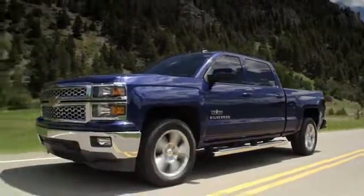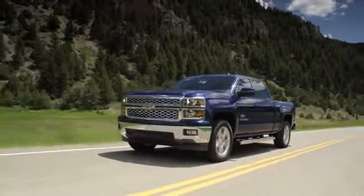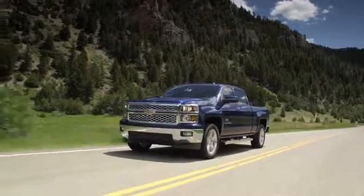The 2016 Chevrolet Silverado 1500 — the new face of Strong.